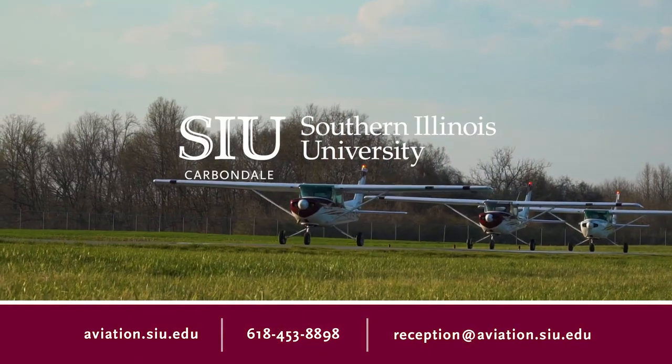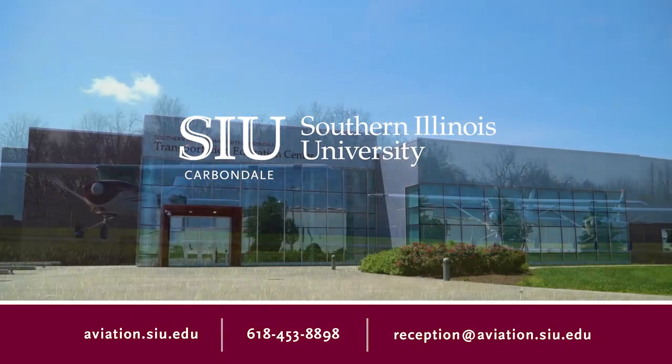Thank you for joining us on our tour of SIU Aviation today. For more information you can go online at aviation.siu.edu. We look forward to seeing you soon.